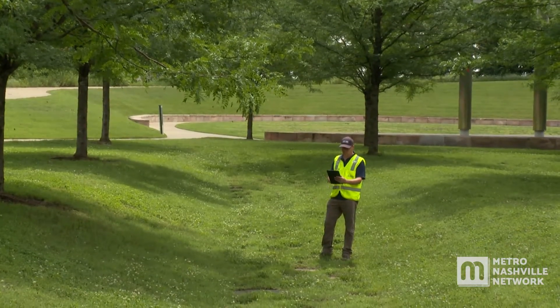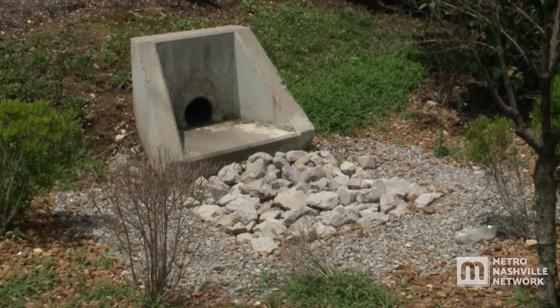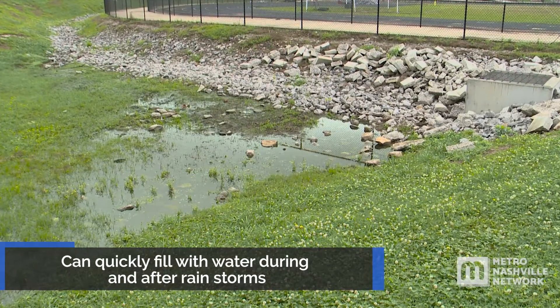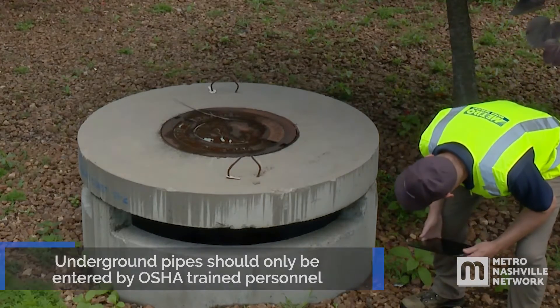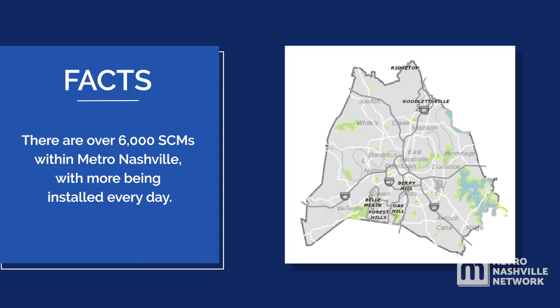While most SCMs are empty during dry weather, it is important to be aware of the safety hazards. They can quickly fill with water during and after rainstorms, and SCMs can have underground pipes that should only be entered by OSHA-trained personnel. There are over 6,000 SCMs within the county, with more being installed every day.